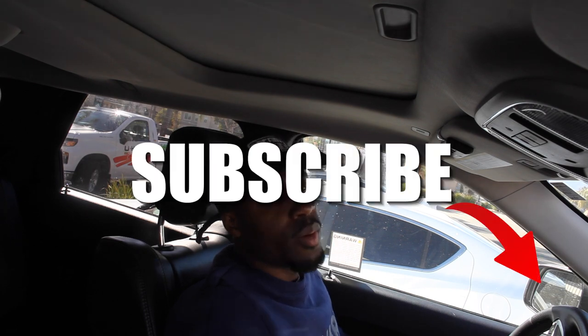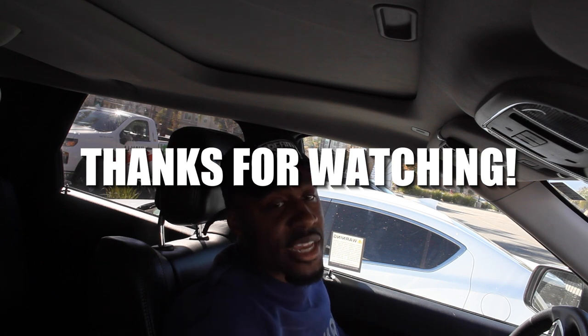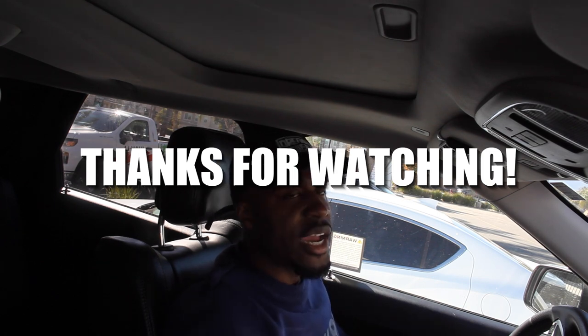Stay tuned, make sure y'all subscribe to the channel. Next video coming real soon. Hopefully y'all liked it — any questions, drop them in the comments. Something you want to see me add or show about the machines or the business, just ask me. I'm going to keep these videos rolling.